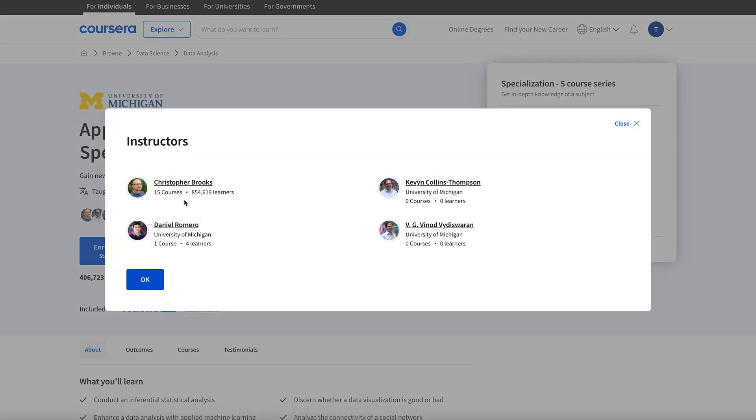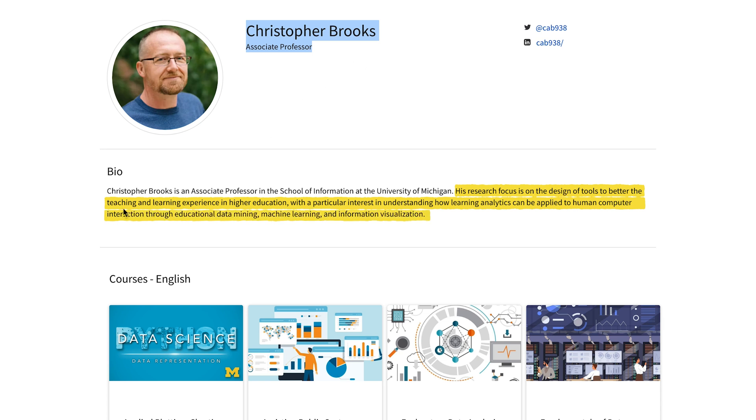Here are the instructors. There are four of them, but the main instructor is Christopher Brooks, a research assistant professor at the University of Michigan.